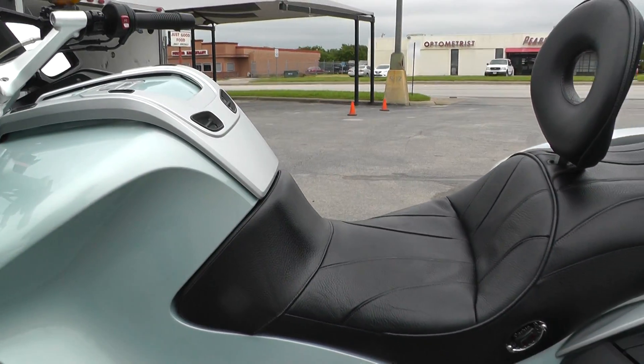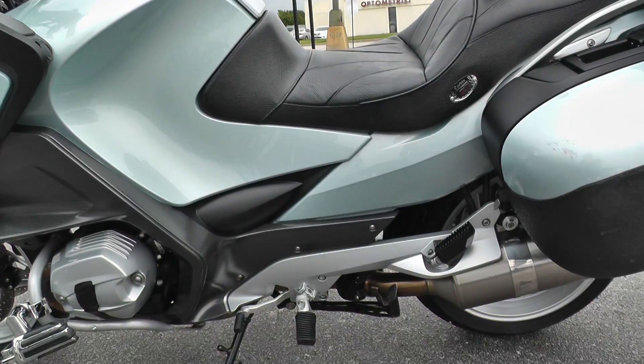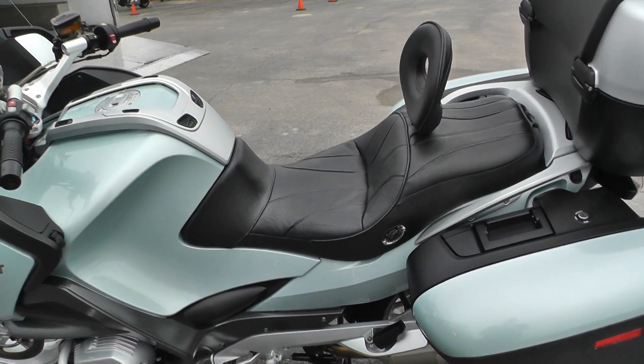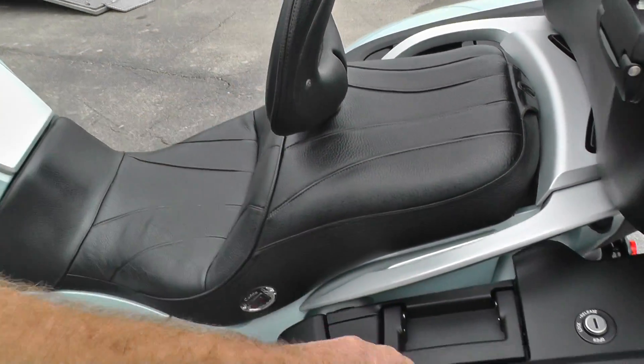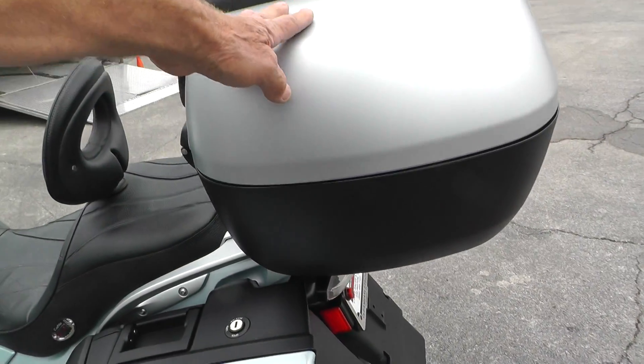On this bike you sit a little bit lower, so I guess that Corbin seat lets you sit down a little bit lower into the bike. It's also got a rider backrest, and lockable and detachable bags and tour pack.